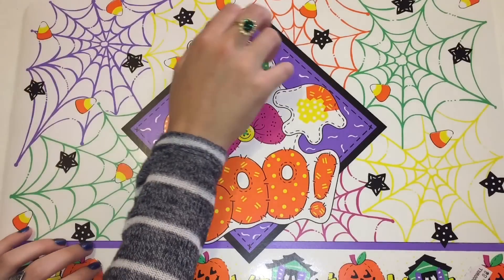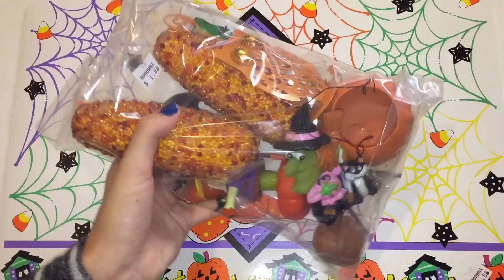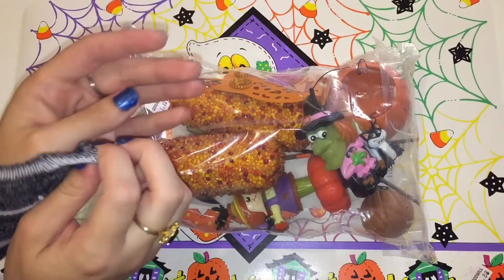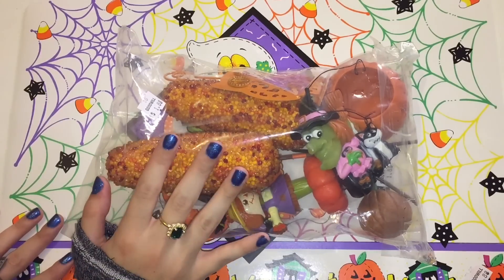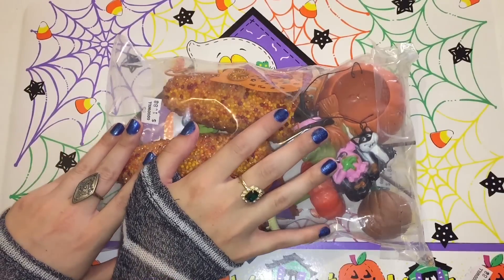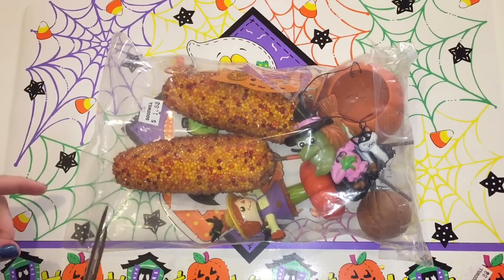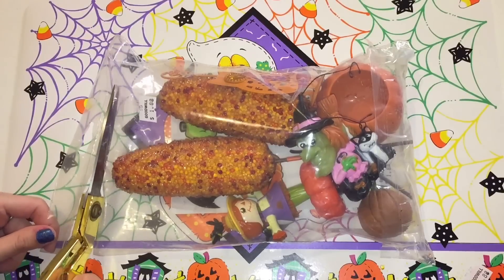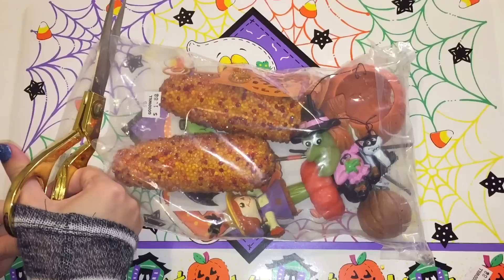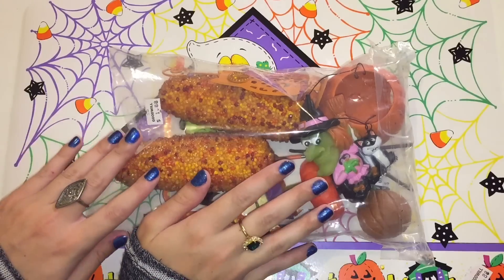Hello there everybody, today we're going to look at these bags that are full of random Halloween objects. I got these at Goodwill for just under a couple dollars and I'm not exactly sure what's in here. I'm going to cut open the top with these scissors. The bag is see-through so I can kind of peek at what's in there, but I haven't really got to take them out and look at each individual piece.